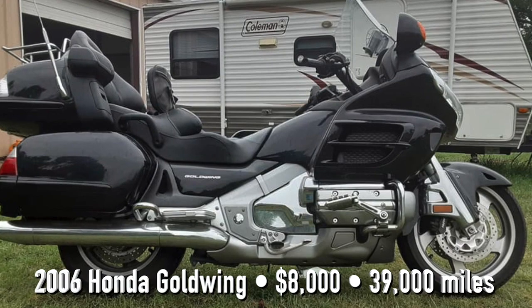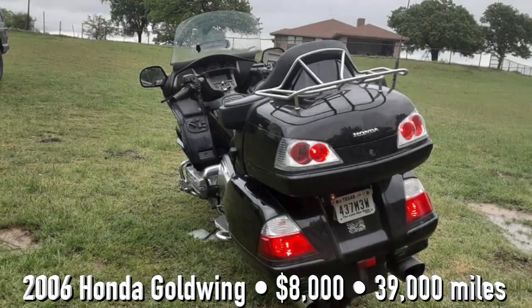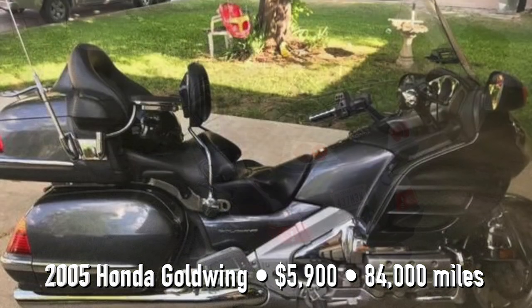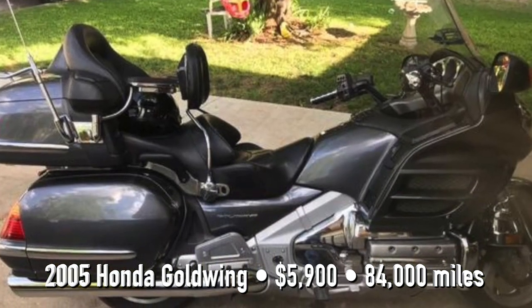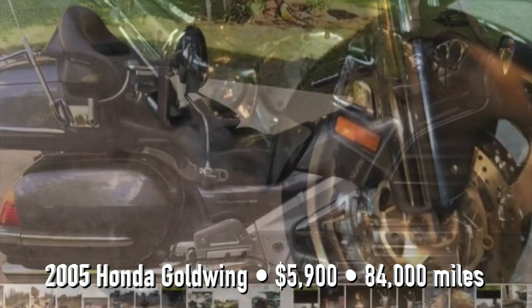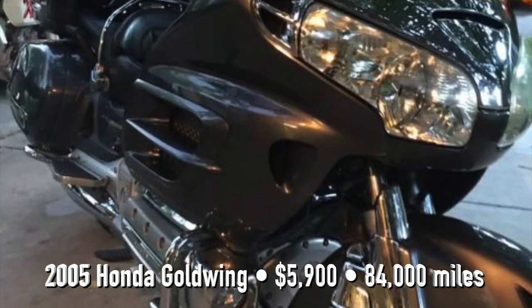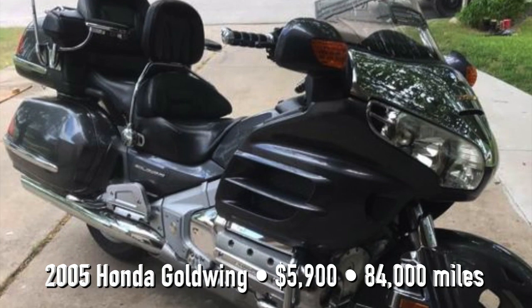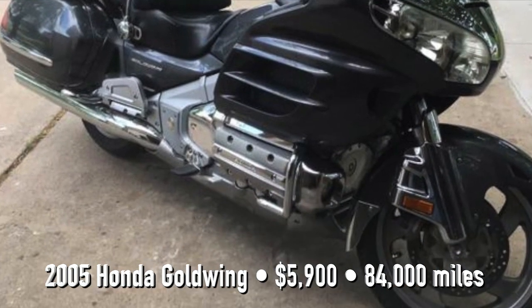These other bikes that are listed, I have not gone to see — just thought I'd put them up here so you'd get an idea of what I've been looking for. There's one here that's listed in Raleigh, Texas, and I'm going to stop by and see that if the guy gives me the okay to come by.